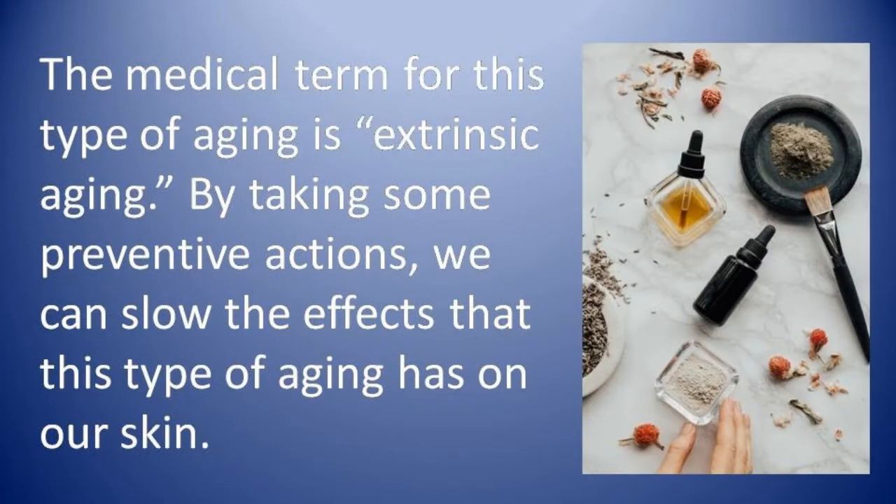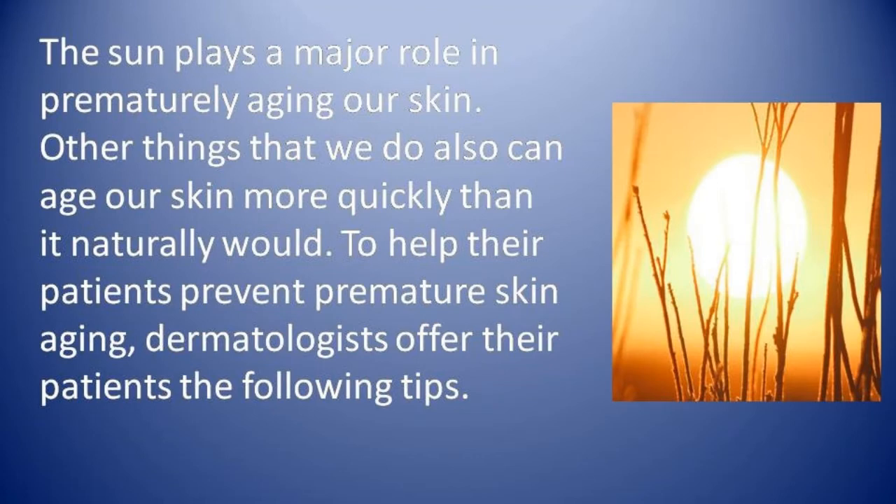The medical term for this type of aging is called extrinsic aging. By taking some preventive actions, we can slow the effects that this type of aging has on our skin. The sun plays a major role in prematurely aging our skin. To help patients prevent premature skin aging, the following tips are offered.